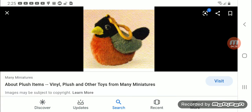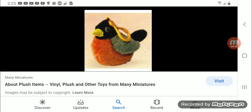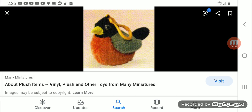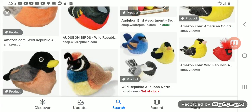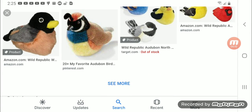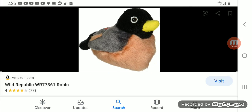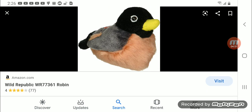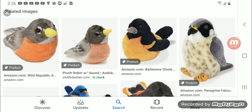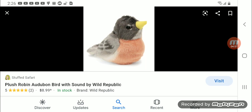Check out this very rare miniature backpack clip Audubon Robin — look how rare and how different this is. Here's the larger size for comparison.